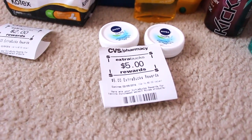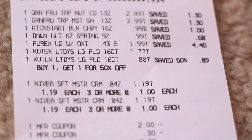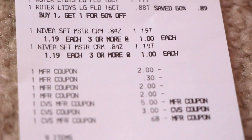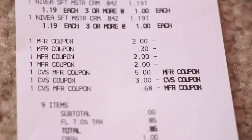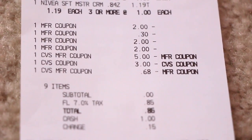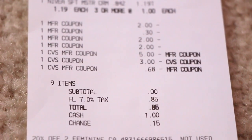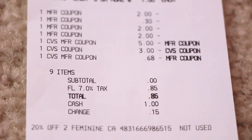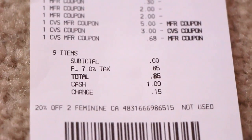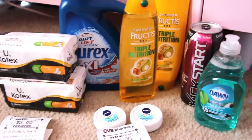There's my receipt right there so you can kind of look at the prices to be sure. I don't see the coupon for the Kickstart from the CVS red box for some odd reason — it's not there. But anyway, I used $8.68 in Extra Care Bucks and I did get back $7 in Extra Care Bucks. I paid 85 cents out of pocket.